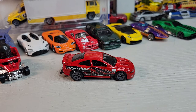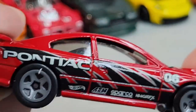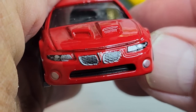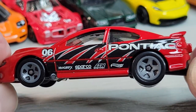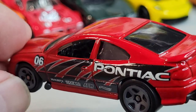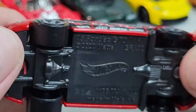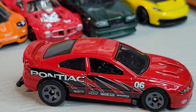Here's the 06 Pontiac GTO. Cool deco on the side, and you do get some front deco. GTO on the grill looks cool. There's the sponsors. Interior a little bit - you can kind of see the gauges. No rear deco. There it is, the Pontiac GTO.